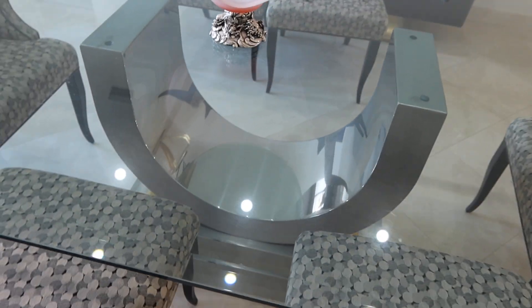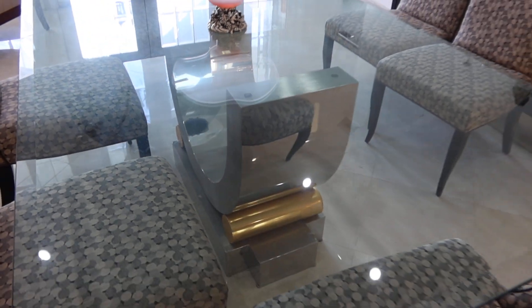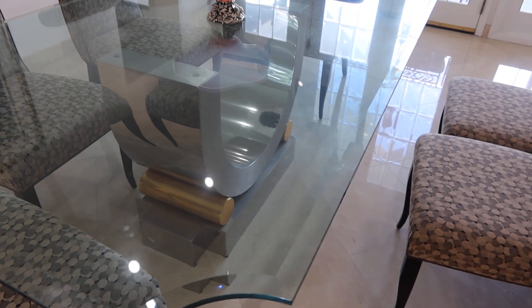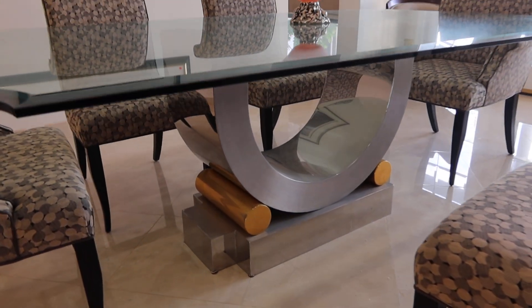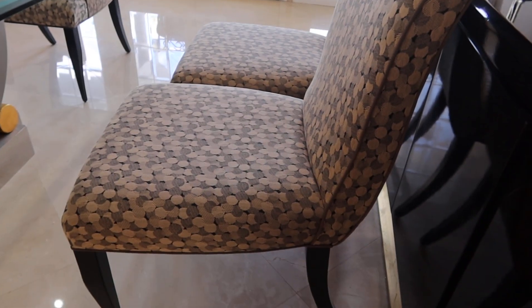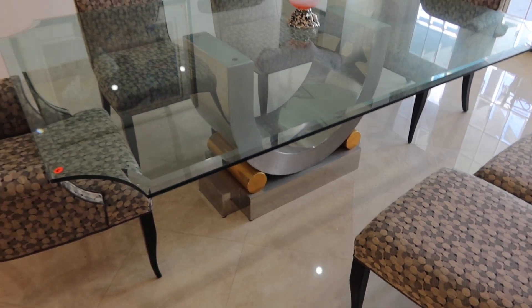It needs a little bit of cleaning on the glass, but other than that it's really cool looking. The chairs are super comfy. Not sure who the maker is, but it's really nice.